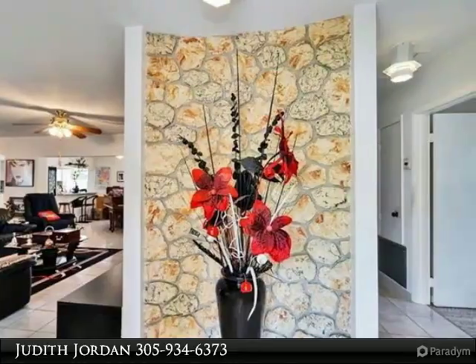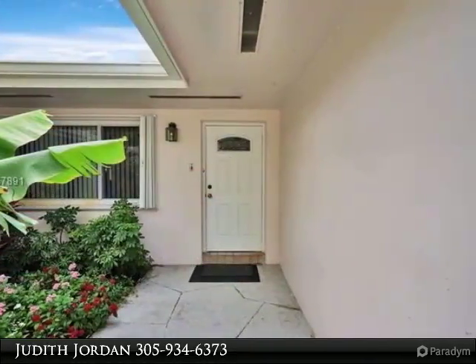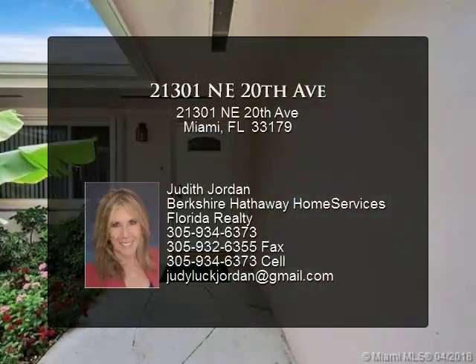A-plus schools, close to I-95, Gulf Stream Park, Aventura Mall, Fort Lauderdale Airport, beaches, drive to South Beach, Las Olas.